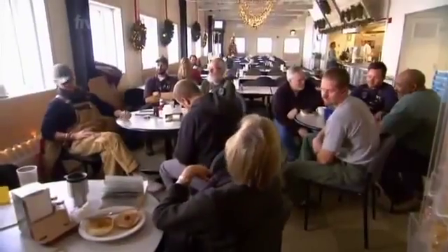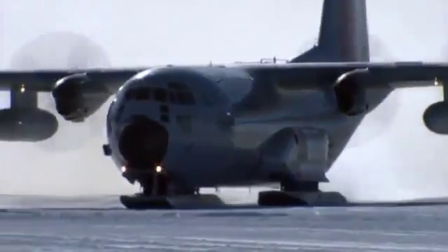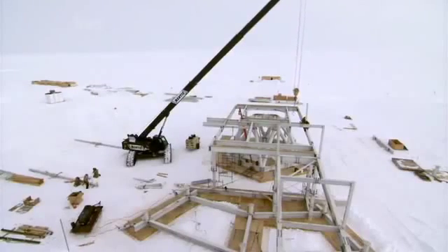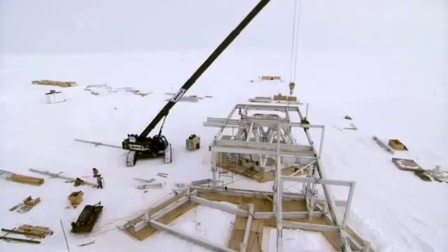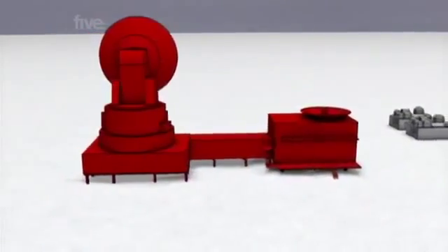With inspection time approaching, the pressure is beginning to take its toll. 'Every year's a battle — it's weather, it's flights, it's material, it's everything. Every year is different. If it was easy, I wouldn't be here.' To make things worse for Carlton, there's not just the wing work to manage — one and a half miles to the west of the station, construction is beginning on what will be the tallest structure in Antarctica: the South Pole Telescope.